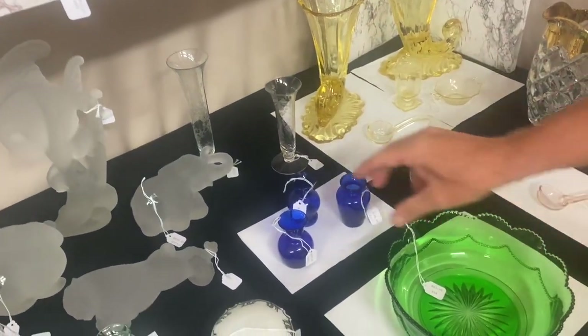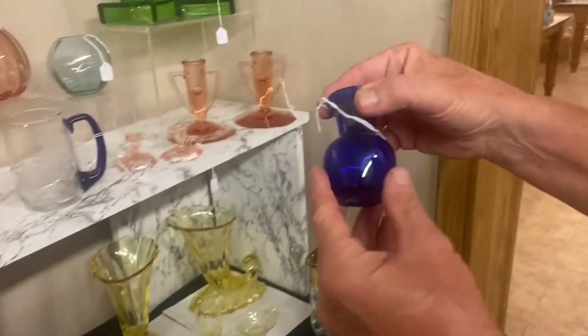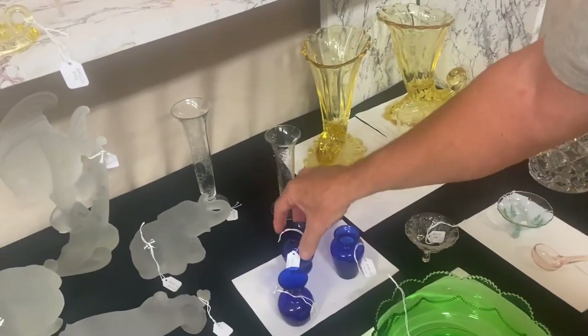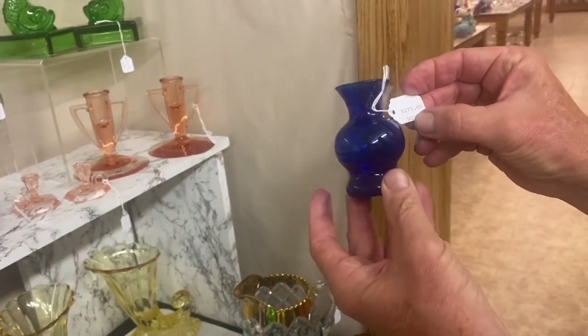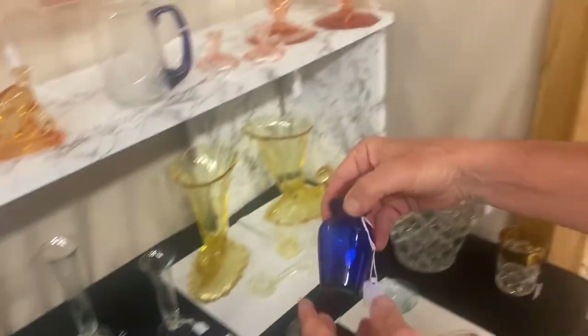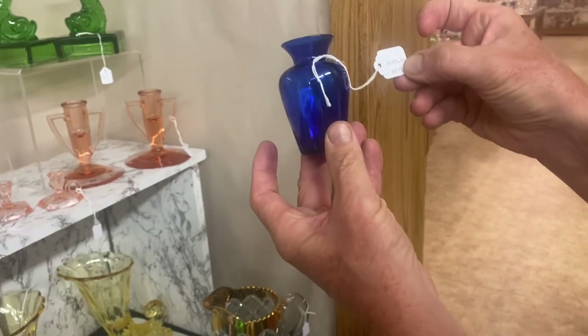We have three cobalt blue favor vases. 42-27 is $275. 42-28 is $275. And 42-30 — those are number four — is $185.